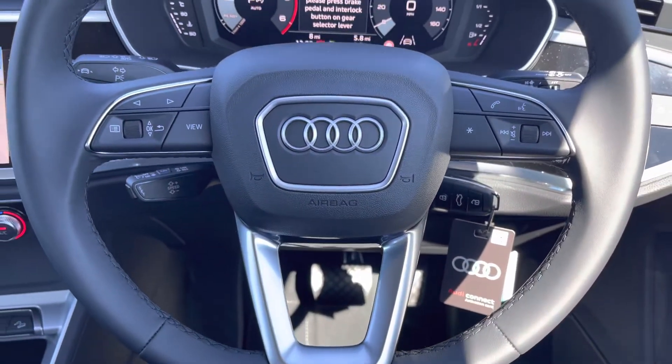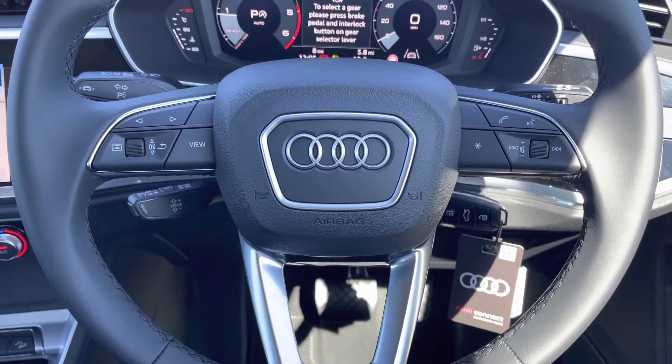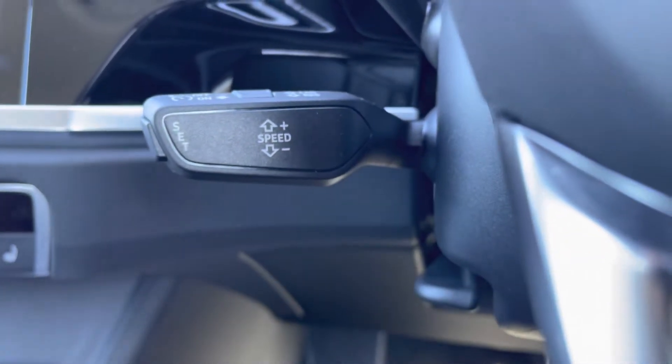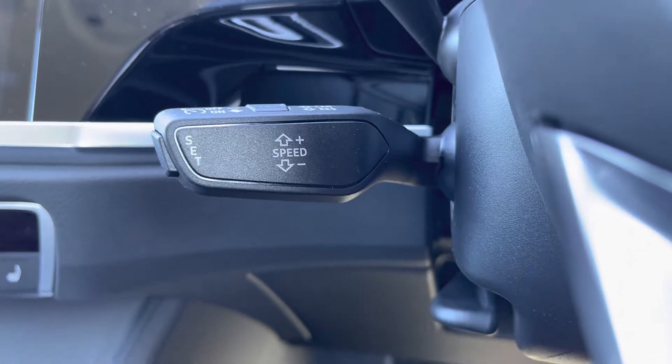Onto your leather multifunctional steering wheel. On the left hand side you've got your display controls, and on the right you've got your Bluetooth and audio. Moving just behind, you've got your cruise control — fantastic for those longer journeys as it does add to the comfort of the vehicle.